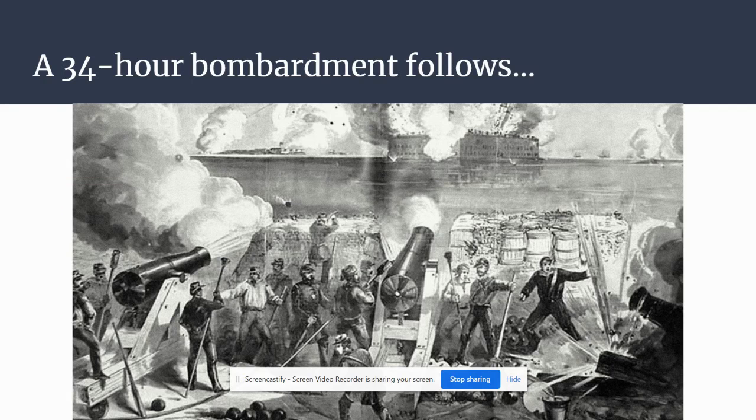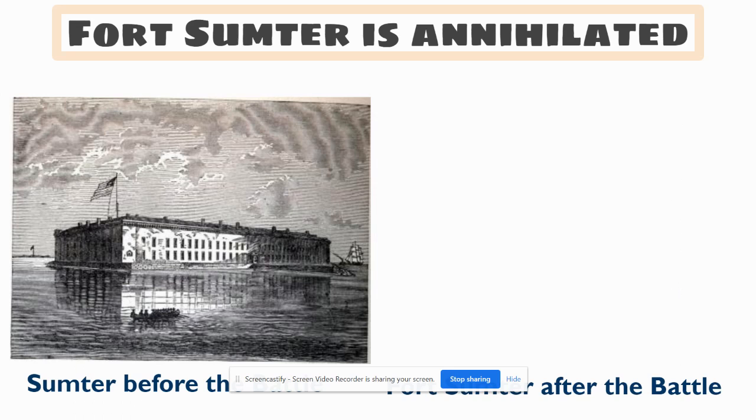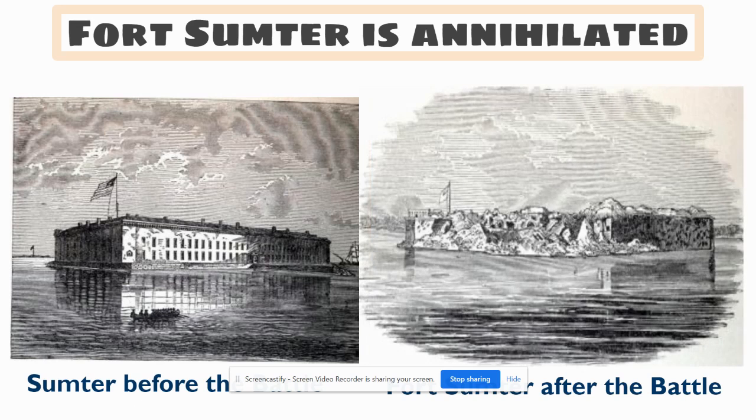After that 64-pounder is shot, a 34-hour bombardment follows. From all those different Confederate forts, they're just blasting away, and the soldiers inside Fort Sumter are blasting back. But they only have six cannon that are well-protected, so they're only using those six. The Union doesn't really have much of a chance — there are thousands of soldiers they're facing off against, and they've got a whopping total of 85 men. Fort Sumter looks like this on the left before the battle. Afterwards, it's blown to smithereens.